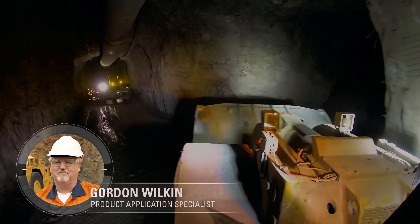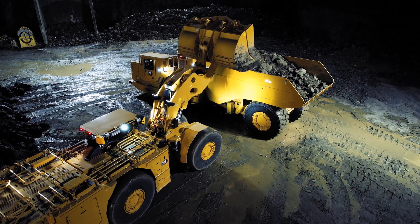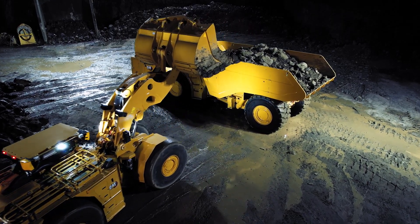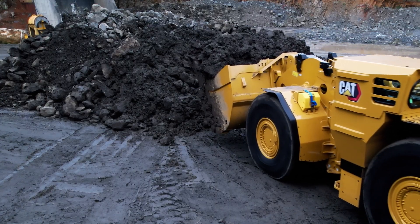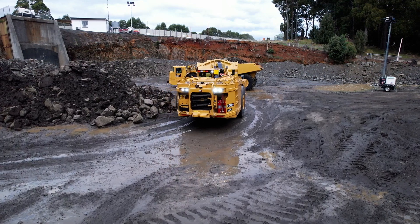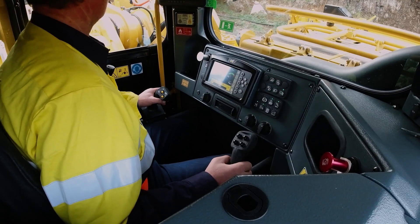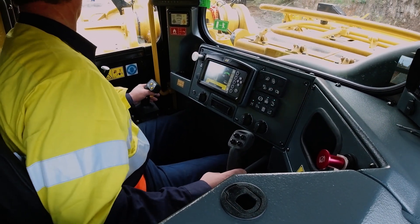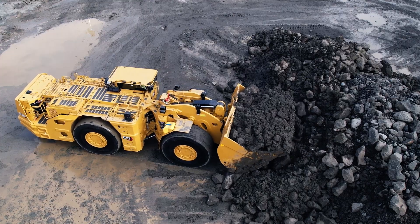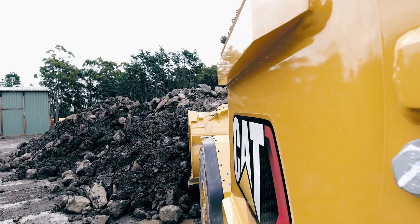Consistency is the foundation of a productive underground loading operation. When a bucket is under-loaded, that's lost productivity. Overloaded buckets can damage machines, costing even more time and money in unplanned maintenance downtime. What if there was a way you could ensure that every operator, no matter how experienced or skilled, could achieve properly filled buckets with every cycle?